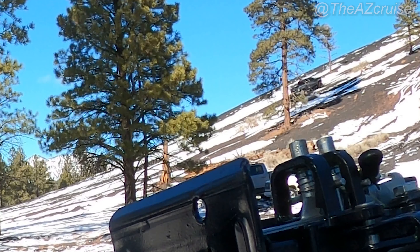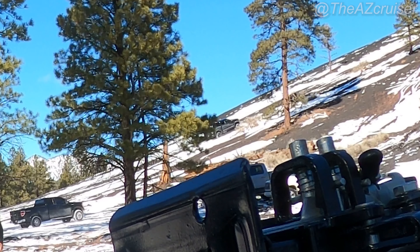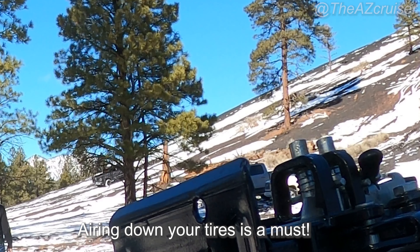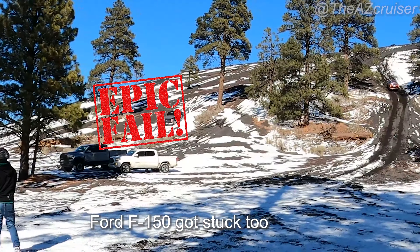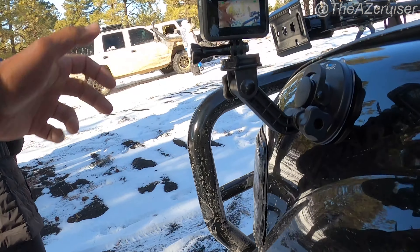Right here is a prime example of why airing down is important. See that pickup truck? I'm pretty sure none of these people aired down. Airing down to 25 psi helped a lot going up the hill. The Ford F-150 got stuck right there. So after seeing the Ford F-150, the Chevy truck, and the 4Runner all get stuck, I decided to make another attempt on the hill.